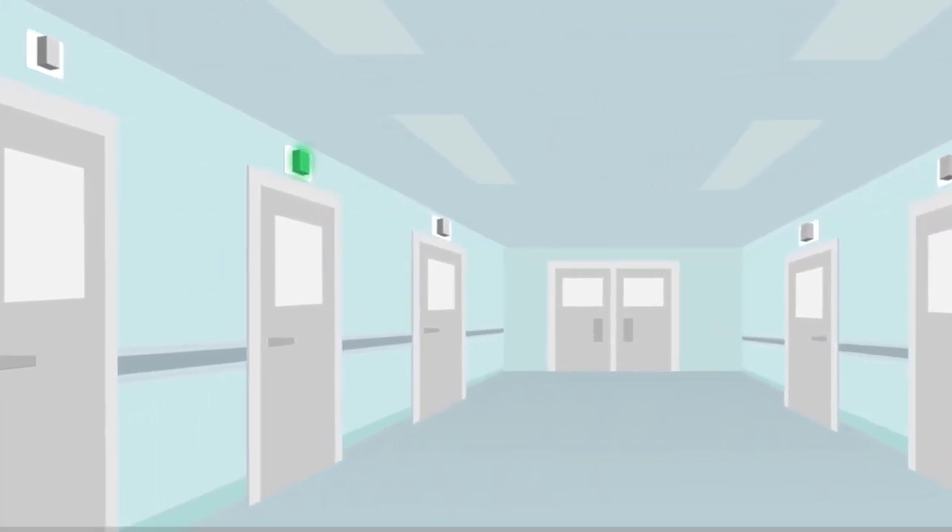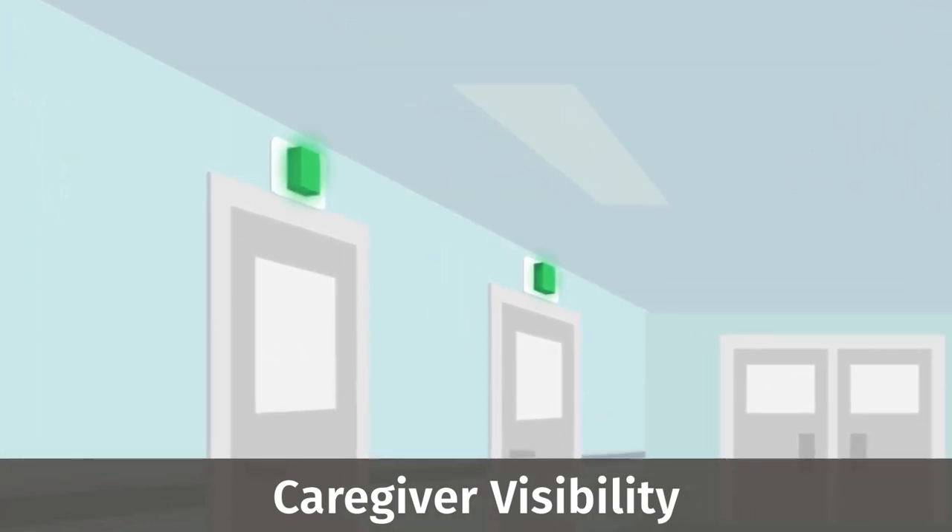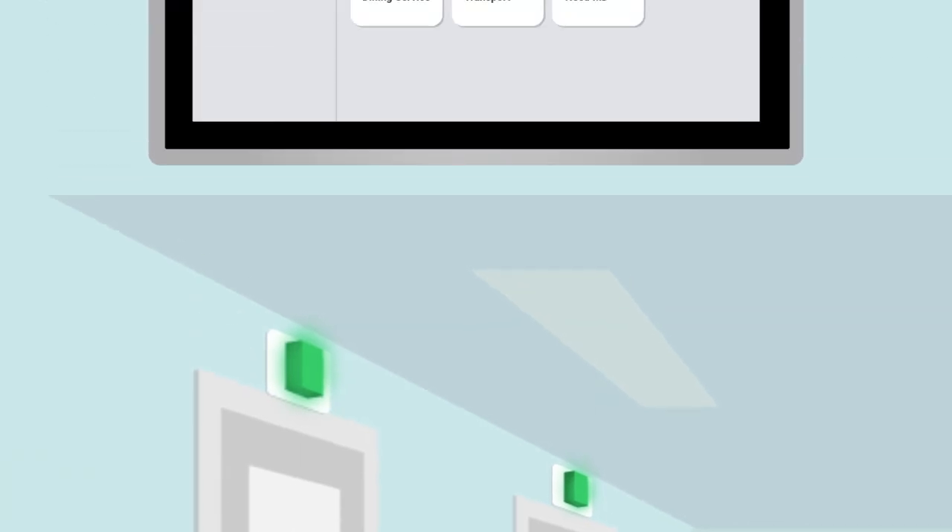Tessera can turn on the over-door light in rooms where staff are present, so other staff know at a glance where care team members are located. Tessera can also automatically log a rounding complete message and send it to an electronic health record.